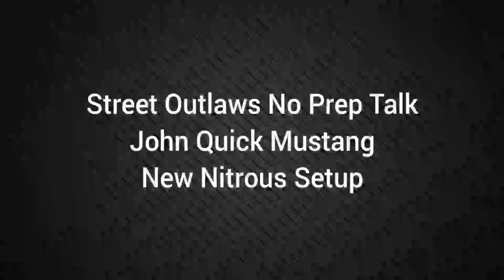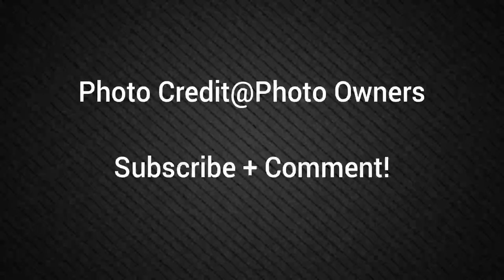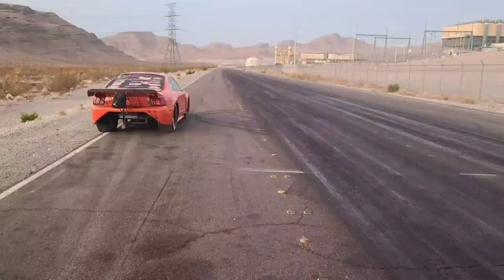Hello everybody. This is Street Outlaw's No Prep Talk. Today we're going to talk about Johnny Quick's new setup on his Mustang for Fastest in America. Please subscribe and comment, and stay tuned for a lot more videos coming all about the Street Outlaw's No Prep Kings races and all the other Street Outlaw shows.